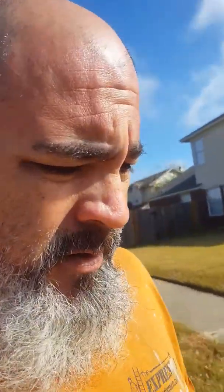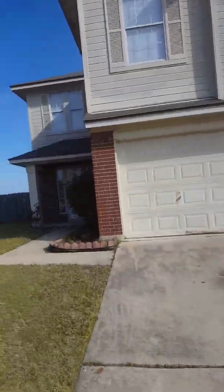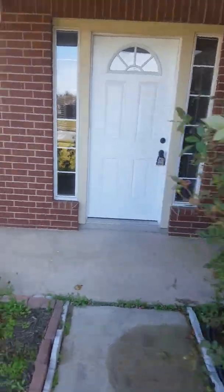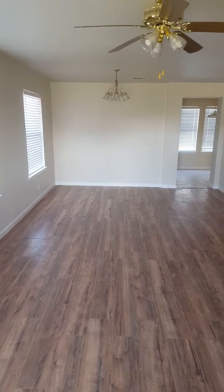Good morning, November 29th. It's about 10:45 and I'm doing the walkthrough video of 1600 Dahlia Arabian. Entry of the front of 1600 Dahlia Arabian.